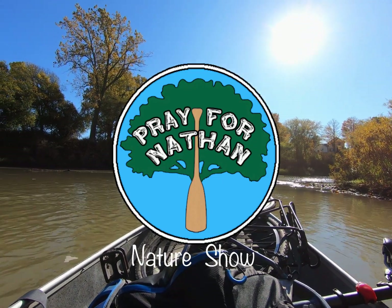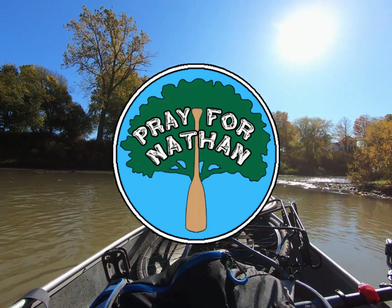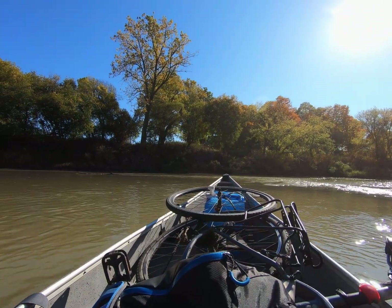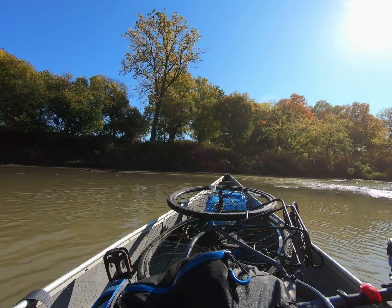You're watching the Pray for Nathan Nature Show with your host, Nathan Prey. And we are on! Leaving the Decombey Monument and heading downriver to Kent Bridge in Chatham, Kent.